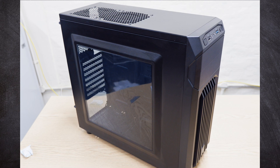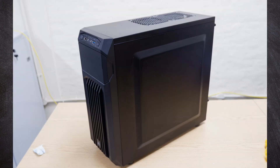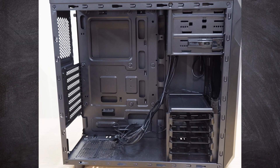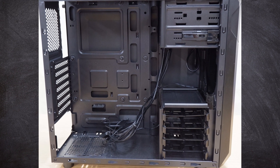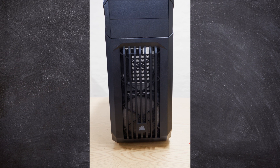Next up is the case, and I've gone with the Corsair Carbide Series Spec 01. This is a decidedly budget case, but it has some really attractive features like expansion bays for hard disks and optical drives, and great airflow options with space for up to five 120mm fans.